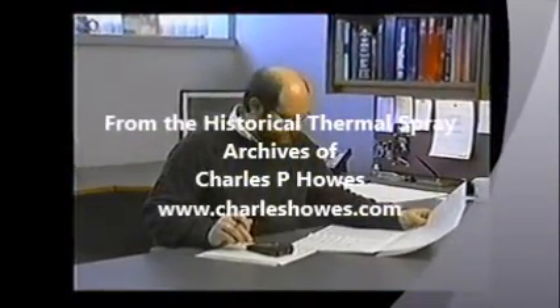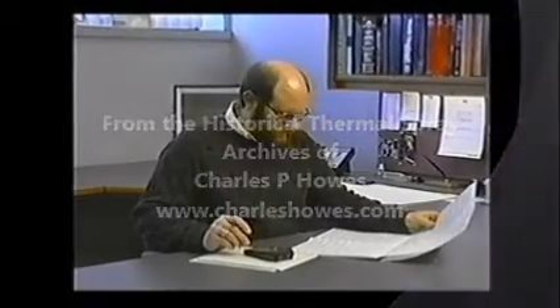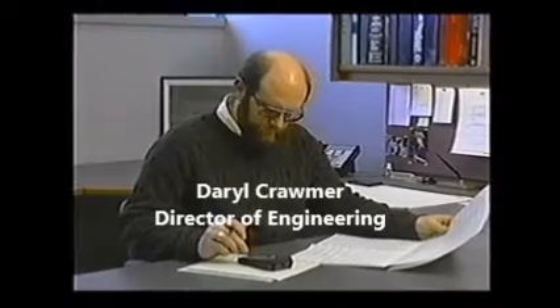Directing research programs, Daryl joined the Miller Thermal team after 18 years of contract research and development at Battelle Memorial Institute. The results of his efforts at Battelle led to an IR100 award in 1975, of which he was co-recipient. Our collective experience dates back to 1985, where we had done work on the original water-cooled HVOF system that was put on the market. At that time, we were able to identify and publish the sensitivity of that particular system to water temperature and flow.